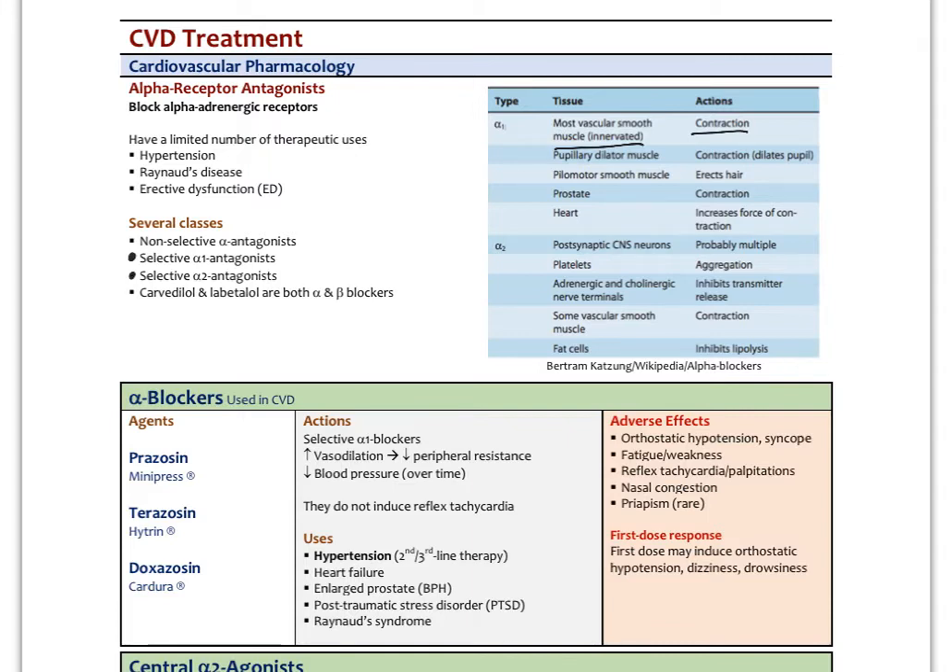Alpha-1 receptors are also found in the pilomotor muscles — the little muscles that erect hairs in the skin. When stimulated by norepinephrine or epinephrine, they cause your hair to stand on end. They're found in the prostate, and unfortunately, if activated there, they cause contraction and compression of the urethra, making it more difficult to urinate in males. In the heart, they increase the force of contraction. Alpha-1 blockers would negate all those effects.